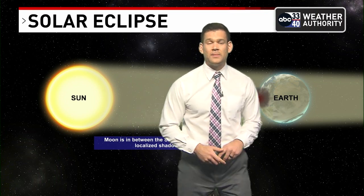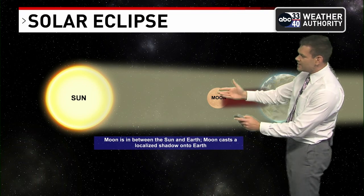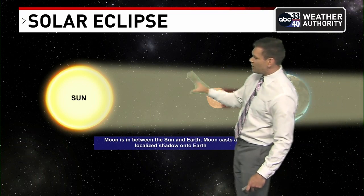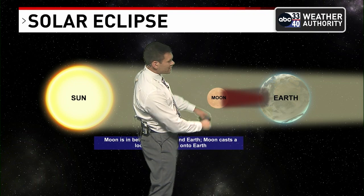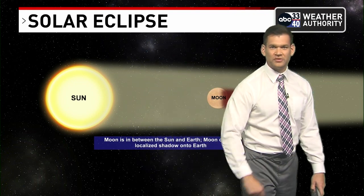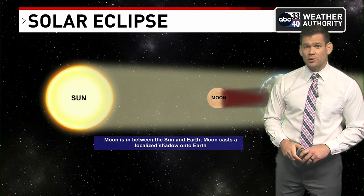In case you've missed it, we have a solar eclipse coming up, and there will be a total solar eclipse for some of us here. So what is it exactly? The moon gets in just the perfect spot in between the sun and earth to cast a shadow. In this case, it will be a total solar eclipse for parts of the northern hemisphere, and specifically parts of the lower 48.